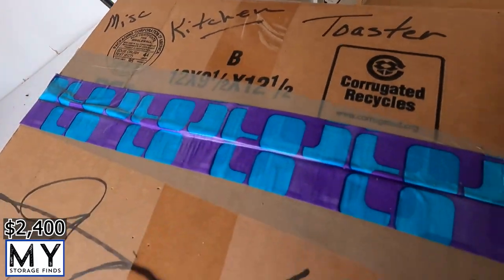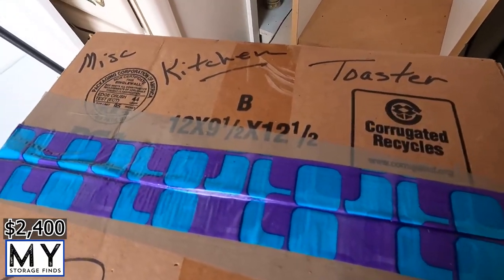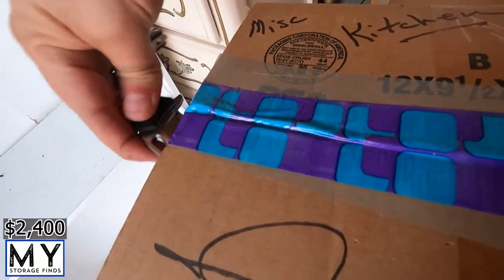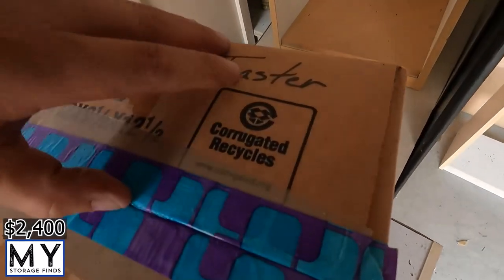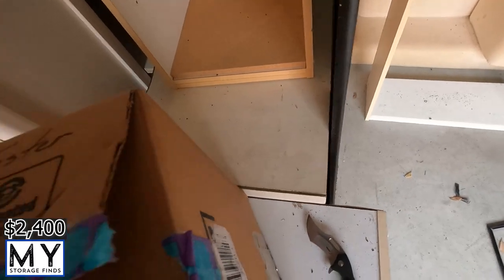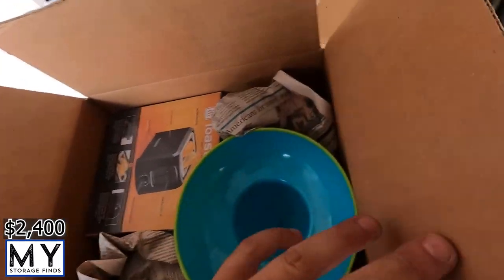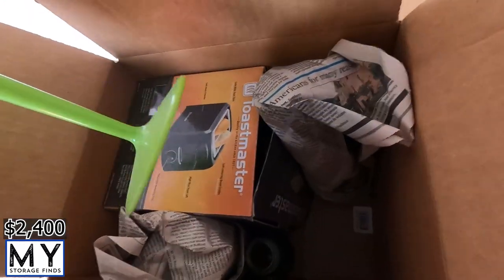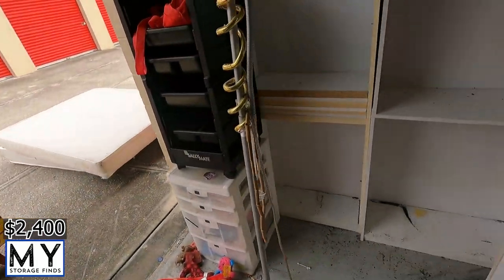Second battery almost dead. Alright, this box says 'kitchen, coaster' — let's see how true that is. Toaster. For once what they put was true. No more boxes there — we got a couple up there that we already went through.